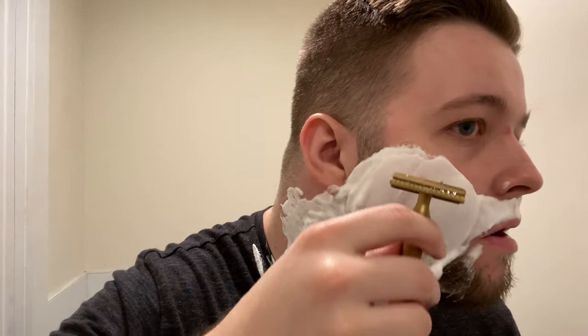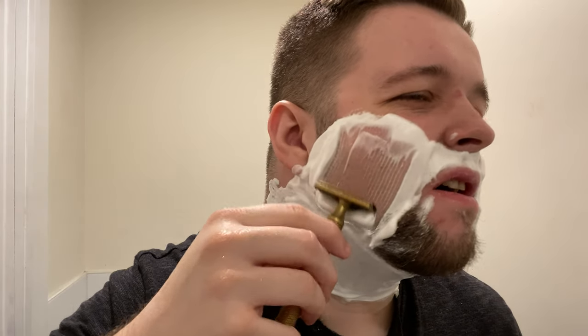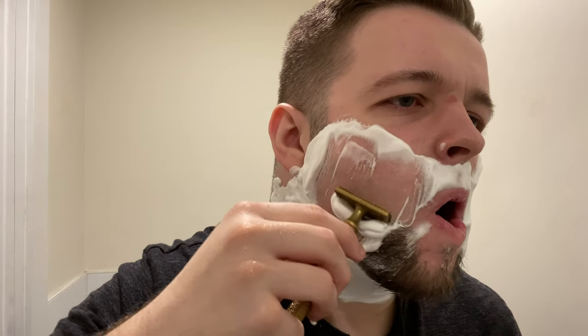Carved Christopher Bradley in Brass with the really nice argyle handle — let's get to shaving. Fantastic cushion — it's coming.